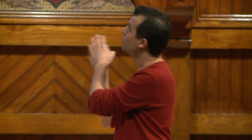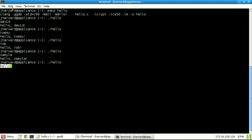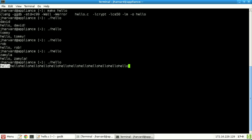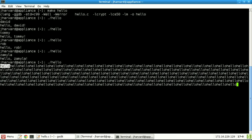Now on line 7 we're calling printf. Printf hopefully is getting a little familiar by now — print a formatted string.